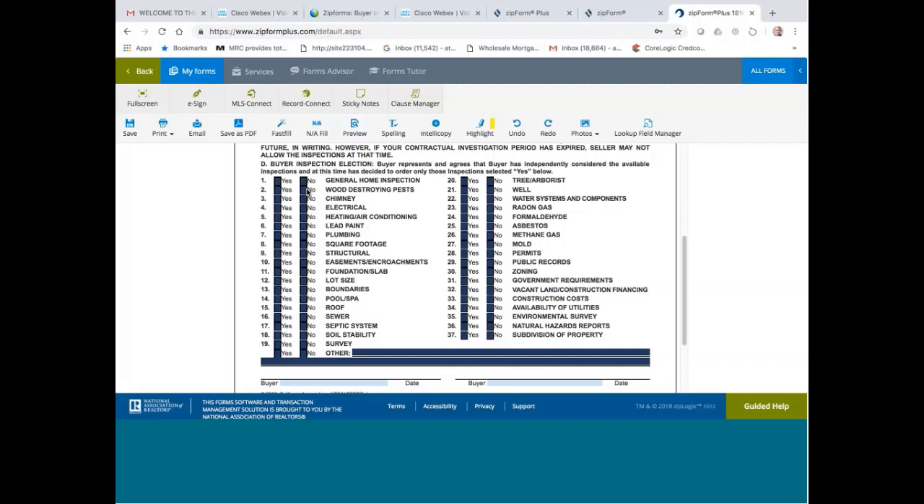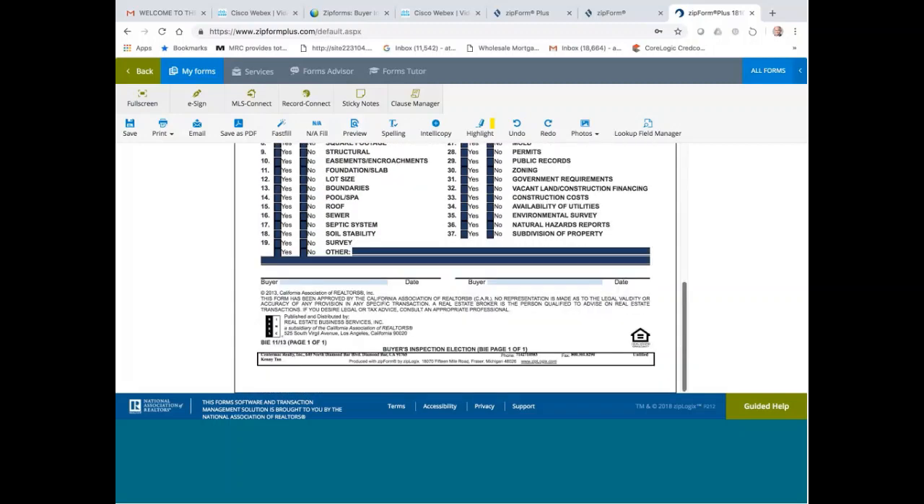They created this form to protect the agents. Because if the buyer checks the boxes and then later waives or removes the contingency, he can't come back and say he had something else he was supposed to inspect. For example, radon gas — in an average transaction we don't do radon gas. You can tell them that most buyers do not do it, but if they want to, they can. In certain parts of the country where there's a radon gas issue, most people will do it. This form protects the selling agent.